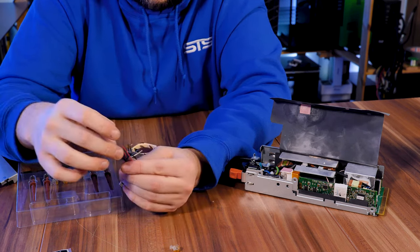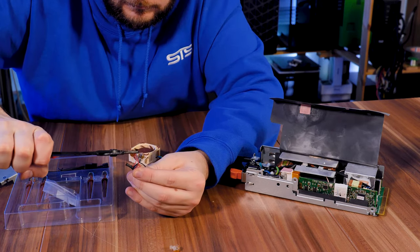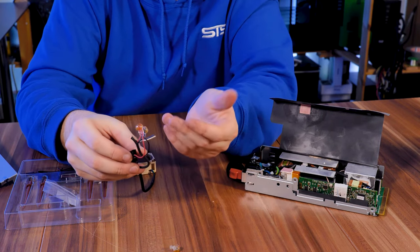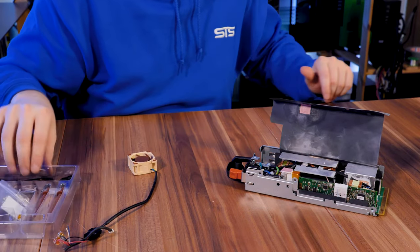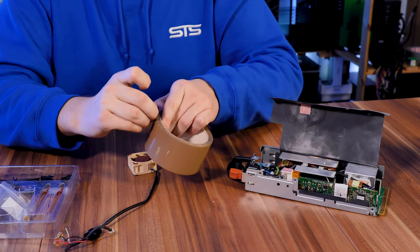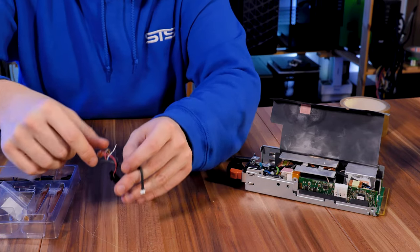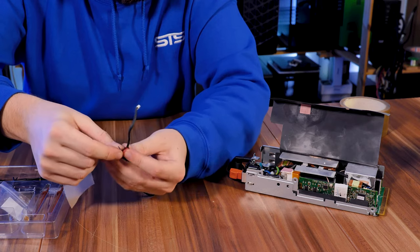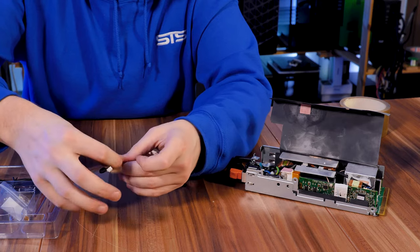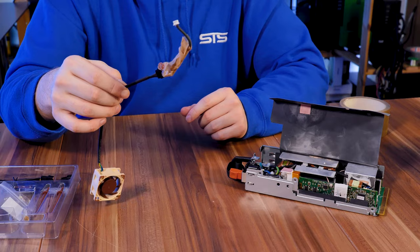Why is there glue coming out? Then rinse and repeat for the second connection — same thing, a lot of that substance coming out. I'm not really sure what it is. Now I'll just take a bit of tape and tape this whole thing together because I just don't trust it being exposed like that, and I'll make sure no wire can touch another one. If this does not look professional, I don't know what does.